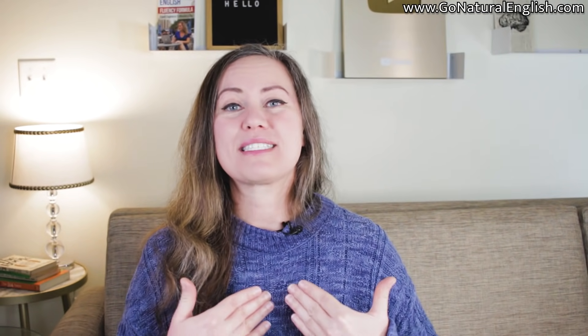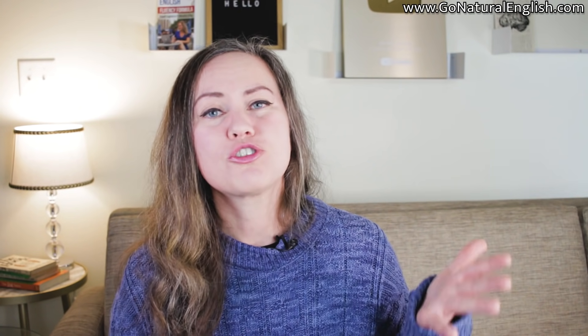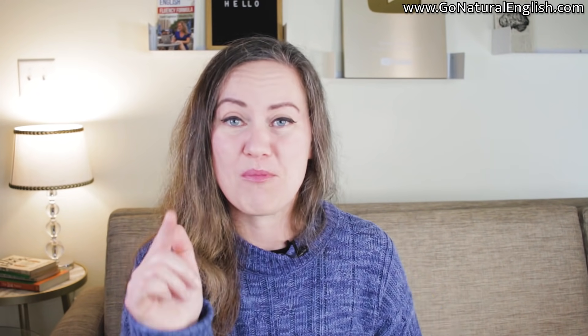We are so close to hitting 2 million subscribers here at Go Natural English. Won't you take a quick second to subscribe if you haven't yet and help us reach this milestone? I really appreciate it from the bottom of my heart. This is my life's work and my passion to help you learn English, so show the Go Natural English team that you are enjoying these lessons.